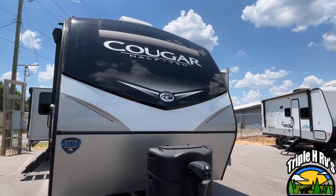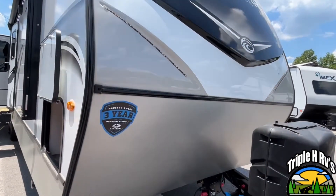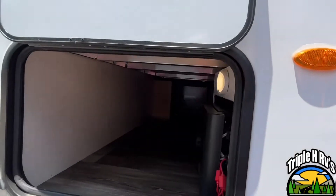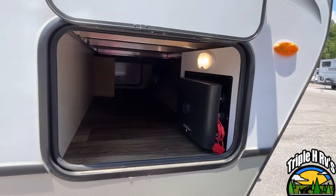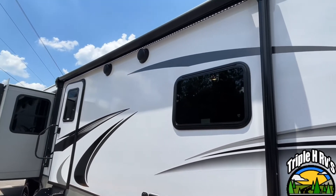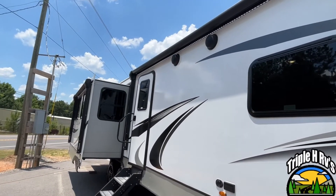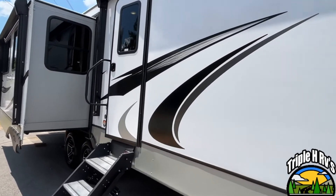Right up here up front, you're going to notice that this is the Cougar half-ton series. Coming right through here is your pass-through storage, and your in-command system is going to be in here. This unit is going to feature two power awnings with LED light strips. So let's go inside and take a look.